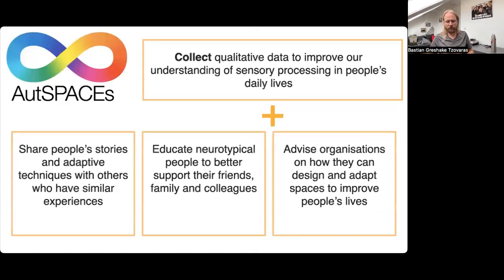Based on their input, Autspaces' focus has shifted quite a bit. Now it's not just about collecting data, but also about how do we make an impact. We want to allow people to share their techniques with others who have similar experiences, we want to educate neurotypical people about what their family members, friends, and colleagues go through, and advise organizations on how they can be more inclusive.